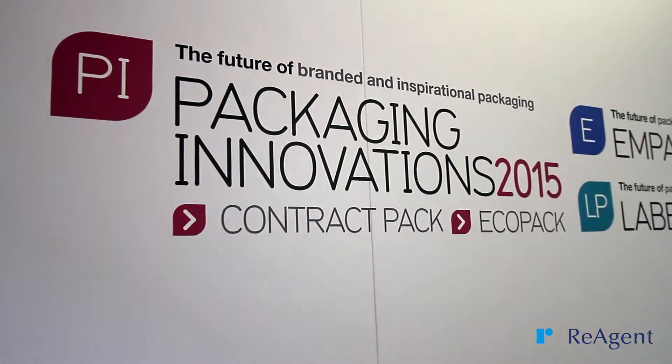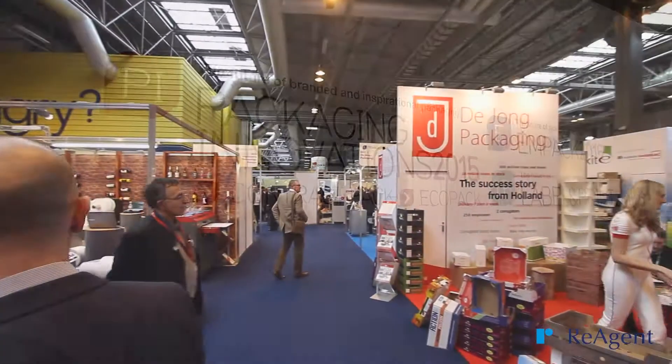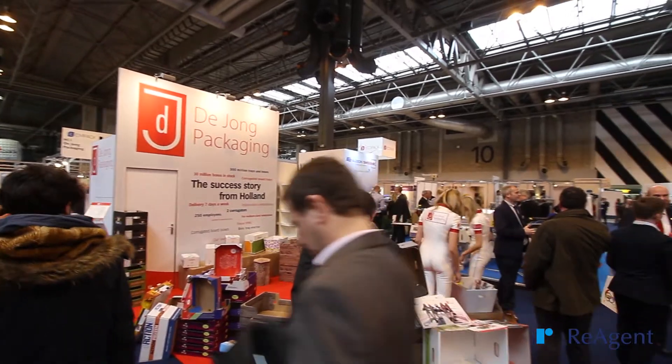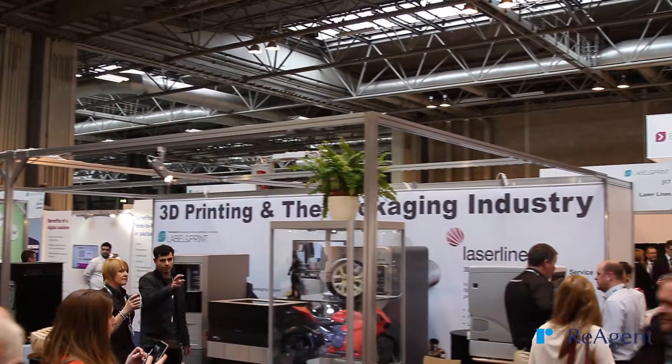Hi guys, it's Rich here from Reagent and we're just shooting a quick video because we've come to Packaging Innovations, which is an exhibition at the NEC here in Birmingham. Today we're having a look around — there are sort of two aspects to what we're doing. It's great for networking, we can meet people like potential customers, but also we've been looking at potential suppliers.